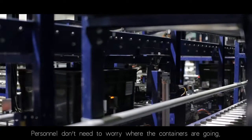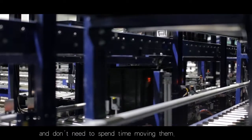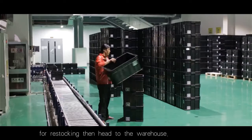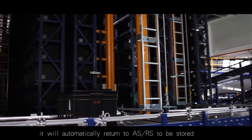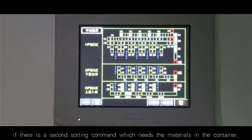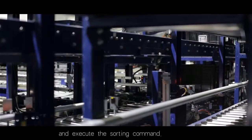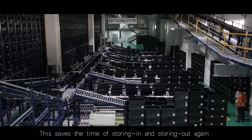Personnel don't need to worry where the containers are going and do not need to spend time moving them. If the container is empty, it will automatically return to the front area of ASRS for restocking, then head to the warehouse. If a container still has materials left, it will automatically return to ASRS to be stored. An even smarter design is that if there is a second sorting command which needs the materials in the container, that particular container will automatically return to the sorting station and execute the sorting command, saving the time of storing in and storing out again.